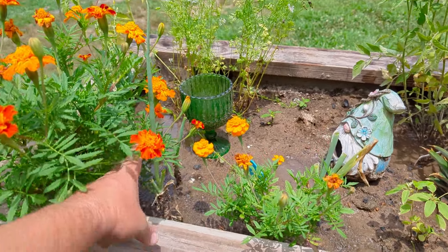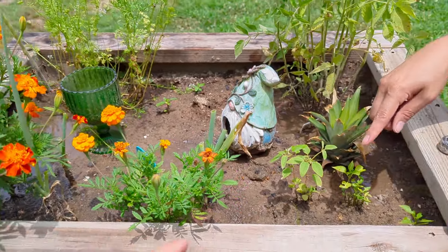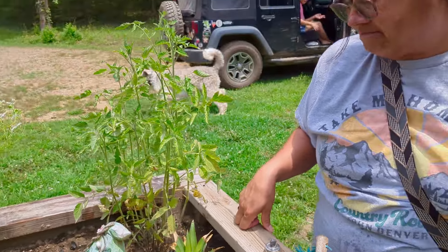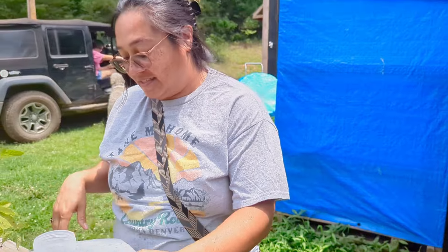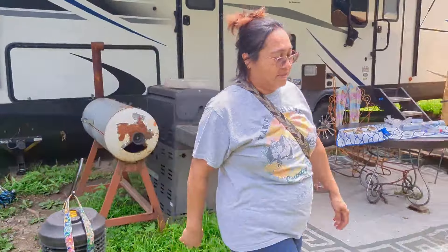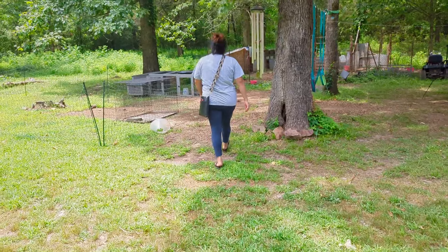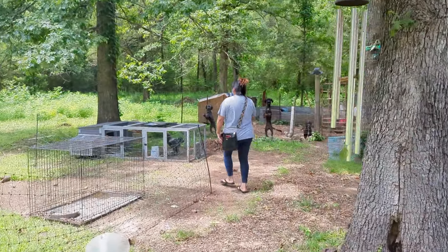We also have peppers - the onions - yep, jalapeños are right here. I believe they're jalapeños or serranos, one or the other. Anyway, they're heading off to town and I'm trying not to die tripping over things. Did you check if Max has water? I did not.